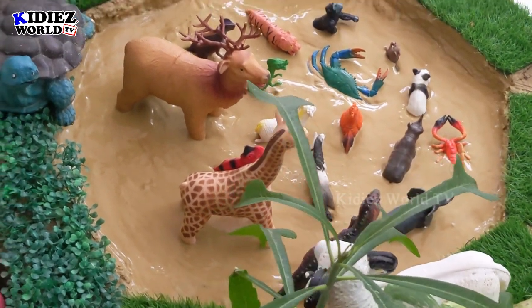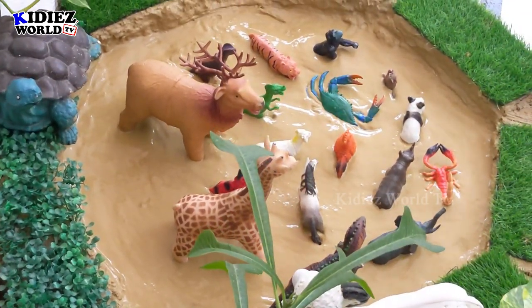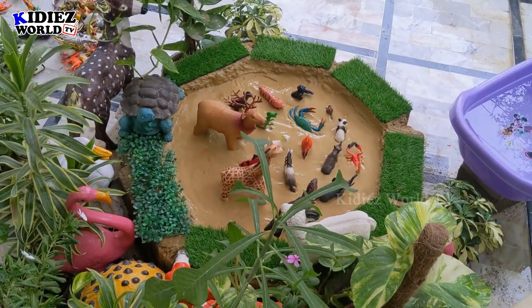You can see the scorpion — that's quite a dangerous desert animal in our mud ground today. So we will rescue all of them. Let's start our video.